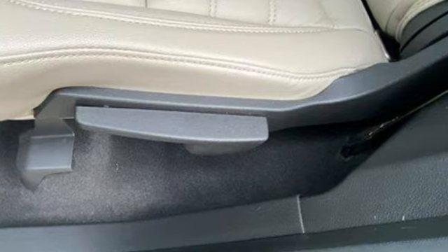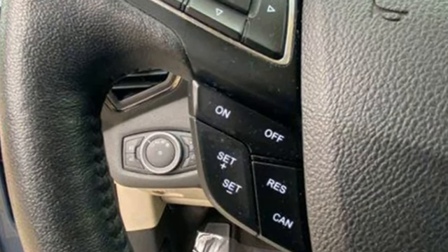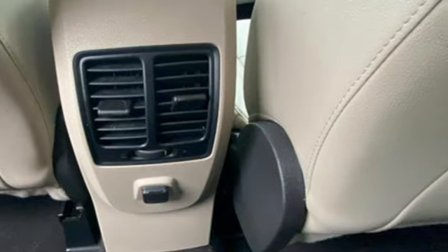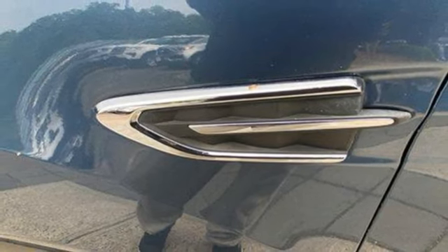EcoBoost engine. Dual zone climate control. Wireless audio streaming. Rear parking sensors. Heated rear seats. Sync Connect remote engine start smart device. Voice activation. Active grill shutters.